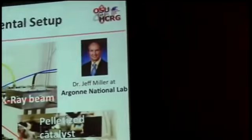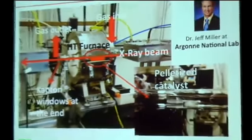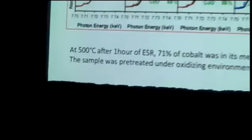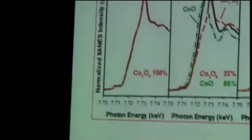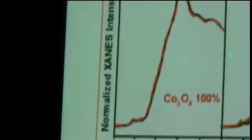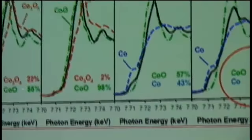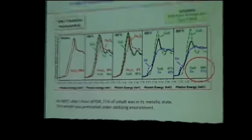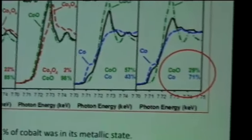At this point we started looking into X-ray absorption spectroscopy experiments in collaboration with Dr. Jack Miller at Argonne National Lab. This is a set-up where we can do in-situ experiments. So looking again under ethanol steam reforming conditions with the pre-oxidized catalyst — which is essentially Co₃O₄ — we are looking at the cobalt K-edge. As we increase the temperature, we can see that the reduction is beginning: first to CoO, and then at around 350 degrees centigrade we have metallic cobalt, and at 500 degrees centigrade most of it is metallic.